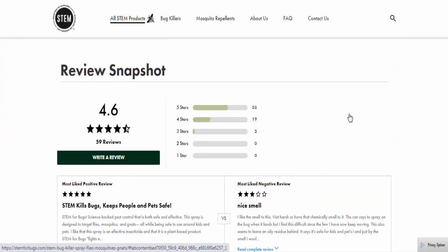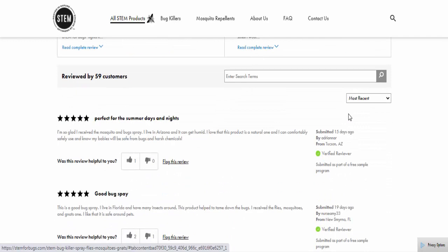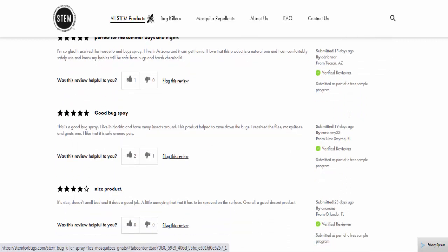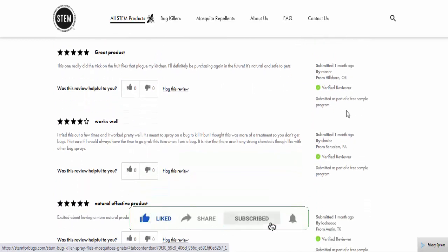This product's rating is 4.6 out of 5 stars. One customer says it's perfect for the summer days and nights. Another customer says good bug spray, nice product, it works. And another customer calls it an awesome product. Is this information helpful for you? Then comment, like, share, and subscribe to my channel.